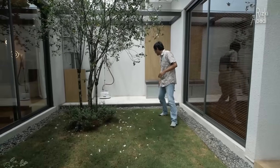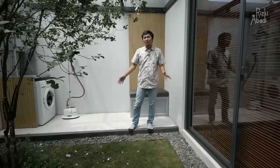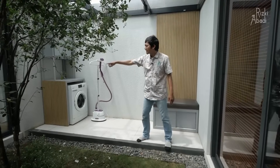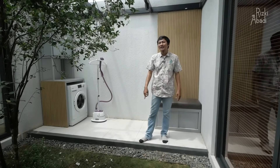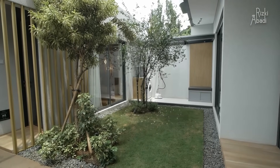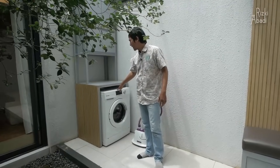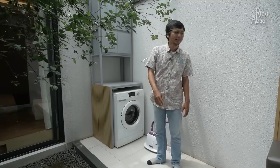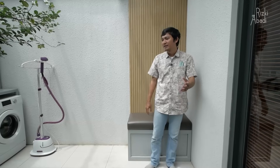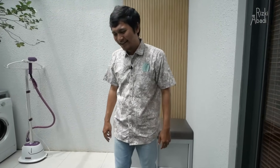Di sini juga ada area cuci dan jemur. Kalau menurut saya, ini rumah contoh, misalnya kalian buat ini sebagai area cuci dan jemur, sebaiknya kasih kisi-kisi lagi di sini supaya tidak merusak pemandangan karena ada jemuran di baliknya. Di sini juga bisa ditempatkan untuk area cuci dan mesin cuci. Dan di sini bisa buat duduk-duduk santai, meski kurang asik karena ini area jemuran.